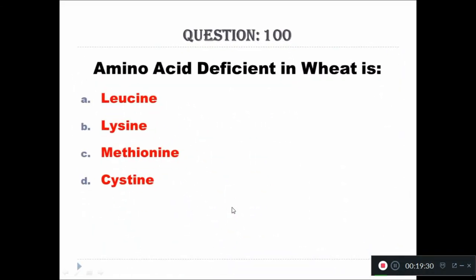Question 100: Amino acid deficient in BTS (beriberi/relevant nutritional syndrome) — A: leucine, B: lysine, C: methionine, D: cysteine. The right answer is lysine.